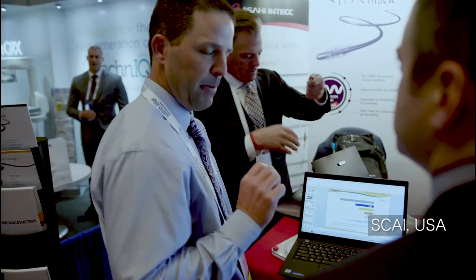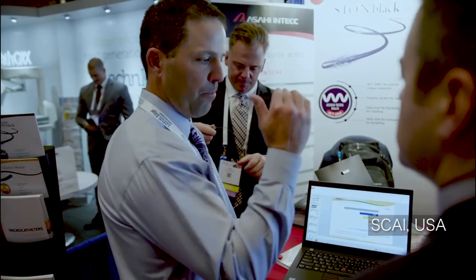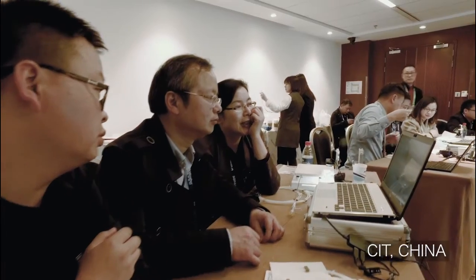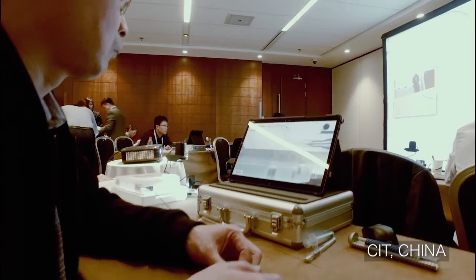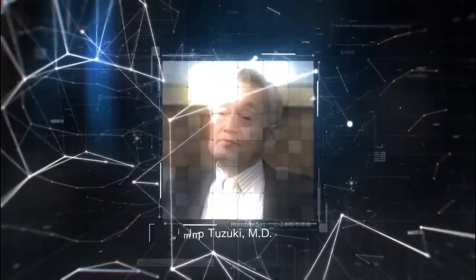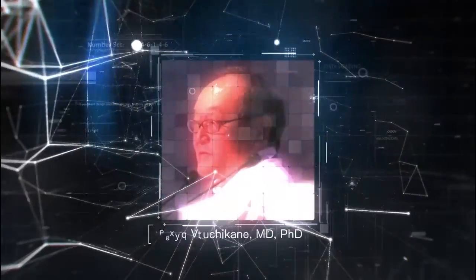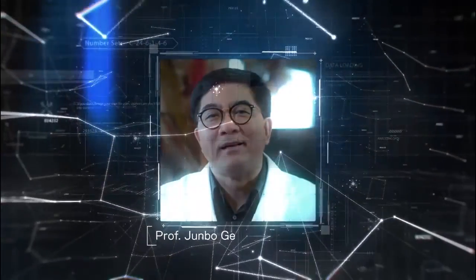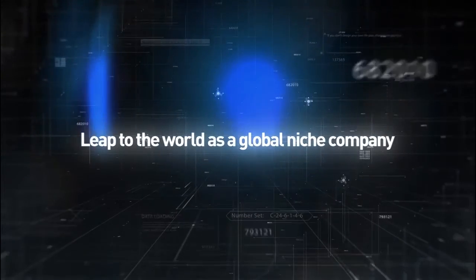Asahi Intech is addressing the needs of medical workplaces with its four core technologies. Leap to the world as a global niche company.